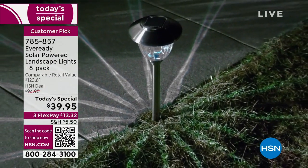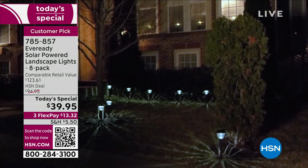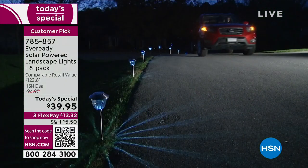Now I want you to take a look at your screen. I want you to imagine this in front of your home. This is what we call a glow-up — your landscape glow-up. You are getting eight of these lights.